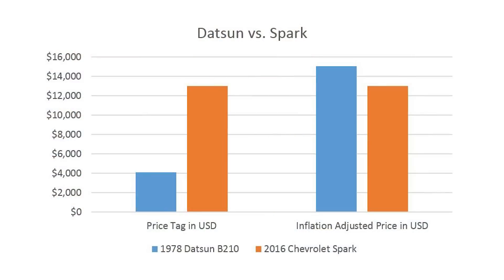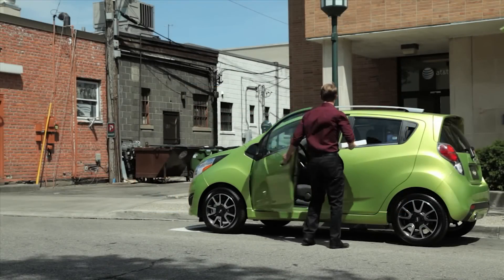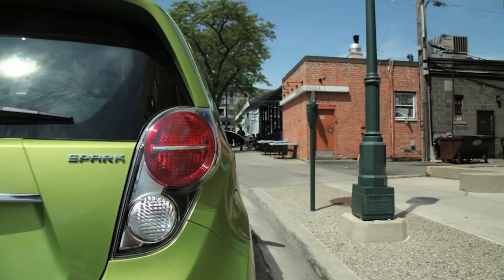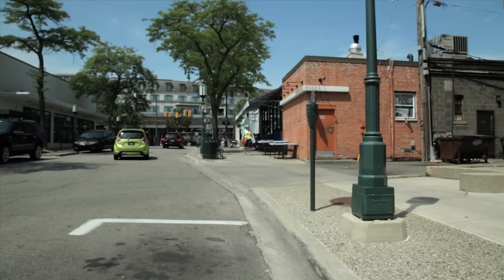Now let's adjust those prices for inflation. According to the US government-calculated Consumer Price Index, that 1978 Datsun at $4,100 would cost $15,050 in 2016. This Spark sold for $13,000. It's not only safer, faster, and handles better — it's more economical, more environmentally friendly, more comfortable, better assembled, will last longer, and in inflation-adjusted dollars is actually cheaper, despite carrying much more technology.